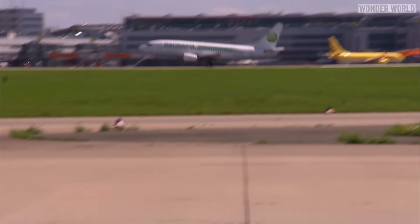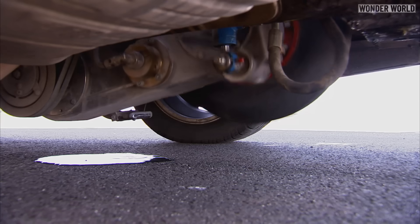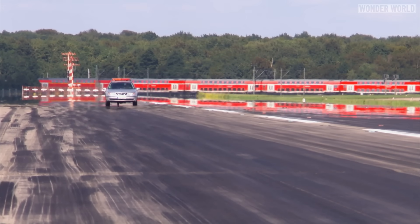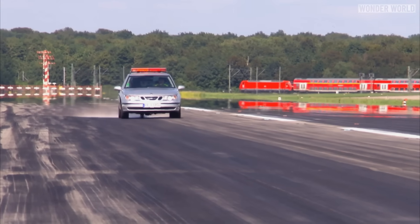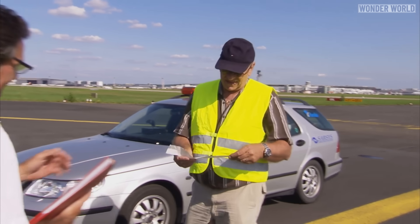Checking for rubber buildup is a bit more complex than simply looking for skid marks. It involves using specialized testing equipment and doing tests. Some airports use a specialized car with built-in test equipment — as the car drives down the runway, a wheel on an arm is lowered to measure the runway's friction. Based on the results of the test, it will determine if cleaning is required.